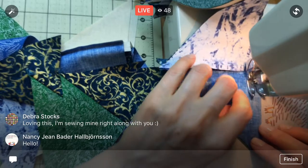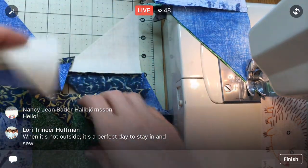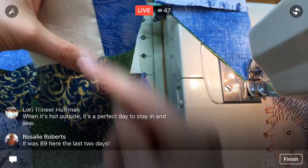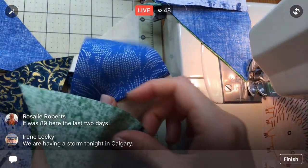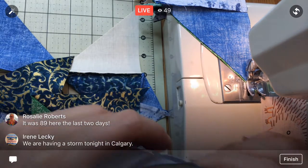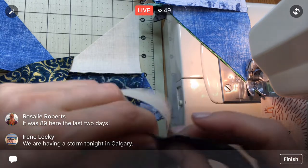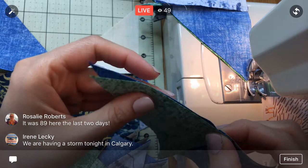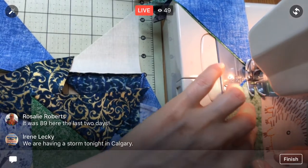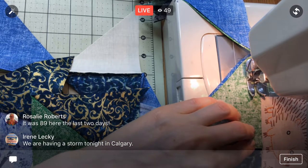After we get done with this stack, I'm going to start right up with the second stack. I'm keeping them divided because then I can just grab and always know that I have a light-dark, light-dark. That's what I need — if I flip it and it's not a light-dark, then both the lights will be on the same side. So I need to have those separate piles. Oh, it was 89 there by you, Rosalie? We had some thunder after I got off Facebook with you guys yesterday.